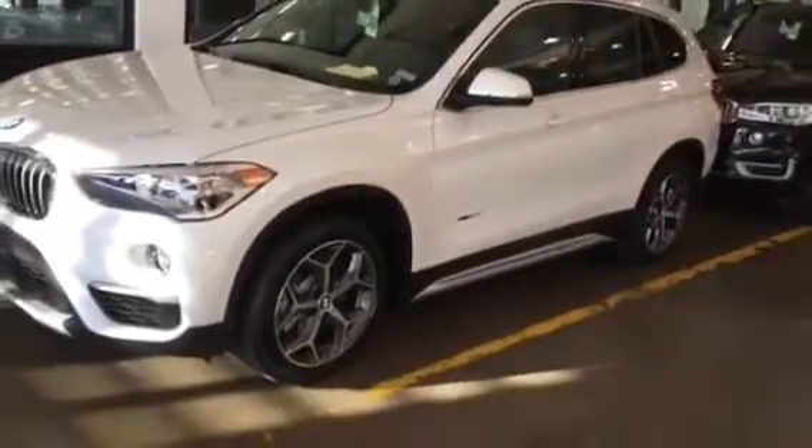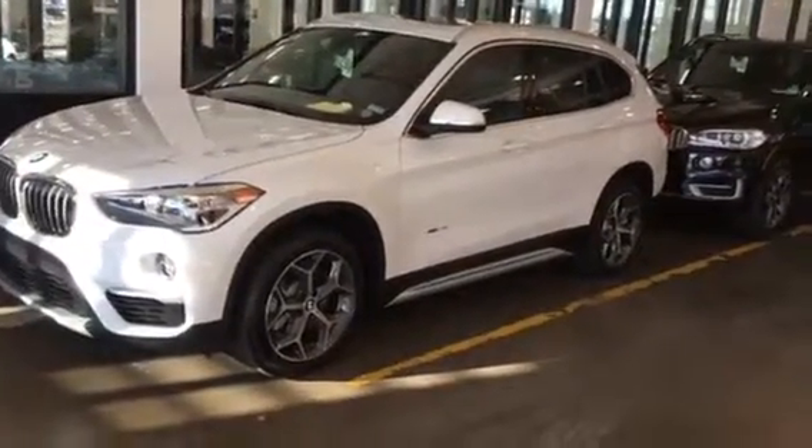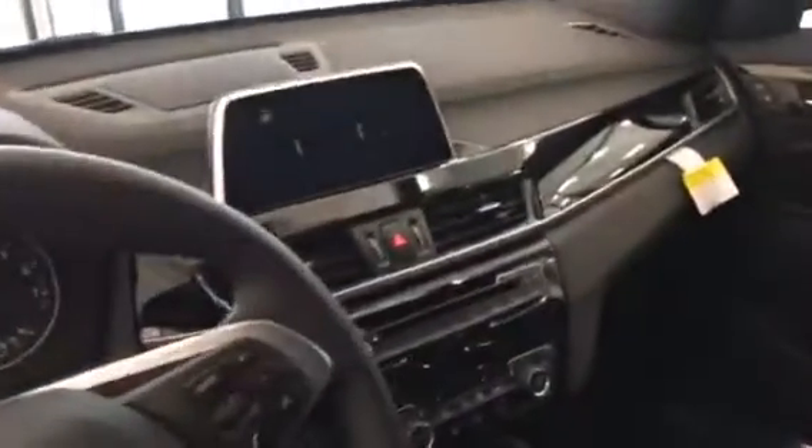Hey Shin, this is Shawn from Jackie Cooper. I just wanted to send you a quick video of that 2018 BMW X1 that you had inquired about. Here is one that is an sDrive model for you. Go ahead and open up the door here — you can see the interior. This particular one has black interior with the iDrive system.